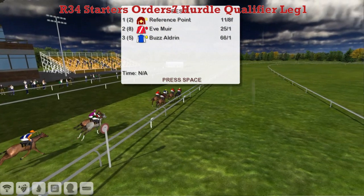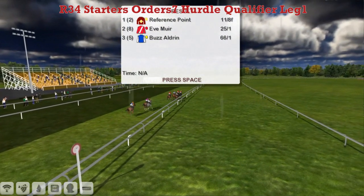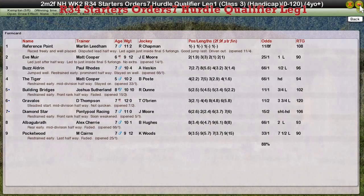Eve Muir second. Reference Point the winner for Martin Lidham. Eve Muir for Matt Cooper was second, and Boz Aldrin was third for Paul Rhodes. The Tiger fourth for Matt Cooper. And Building Bridges for Joshua Sutherland was fifth.